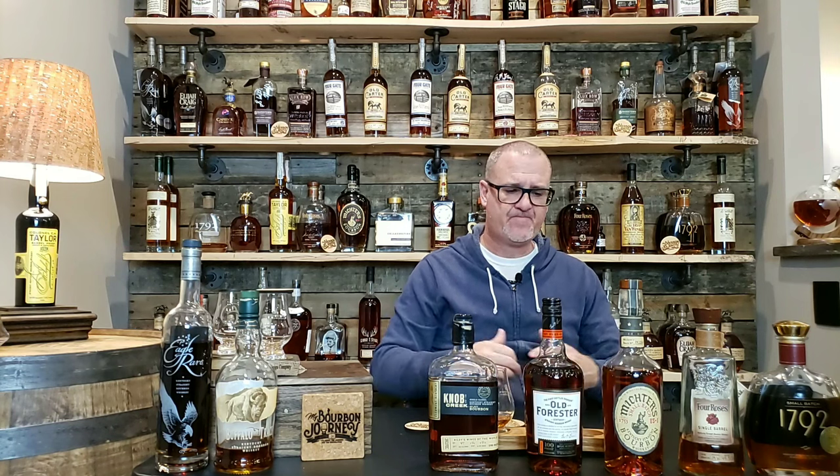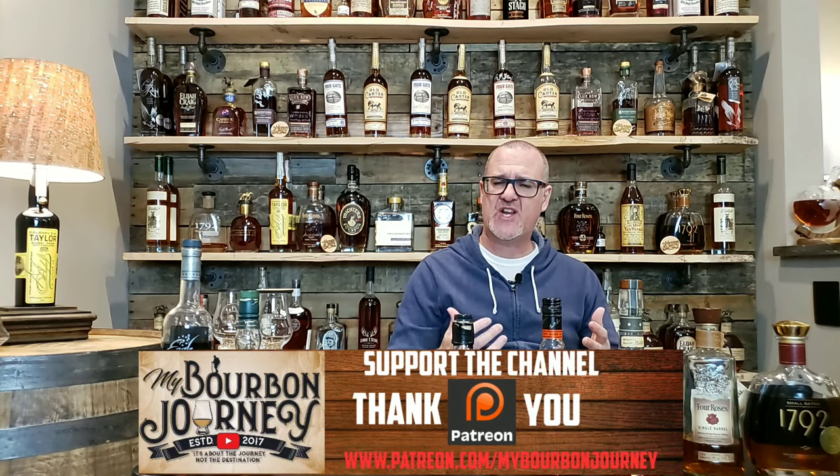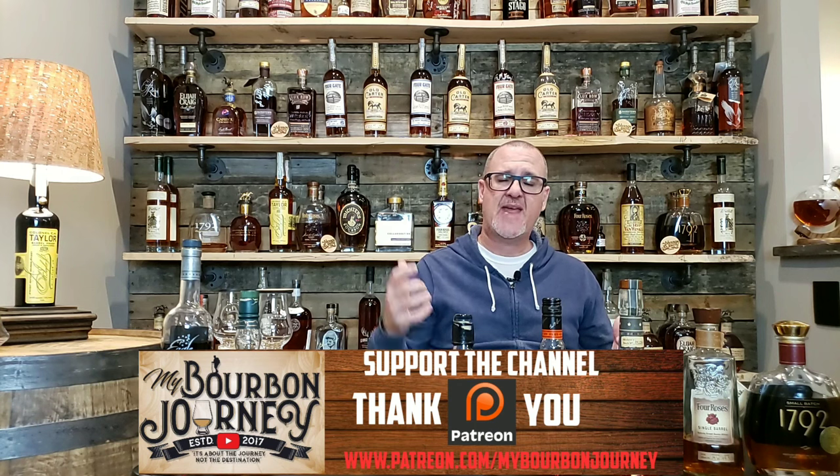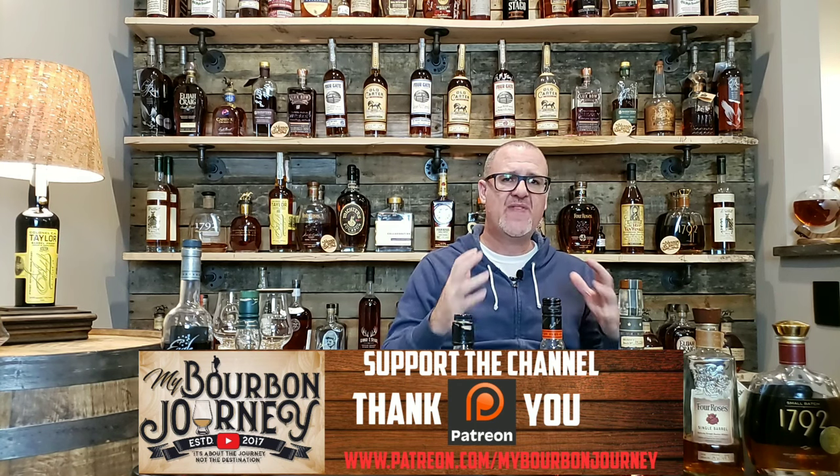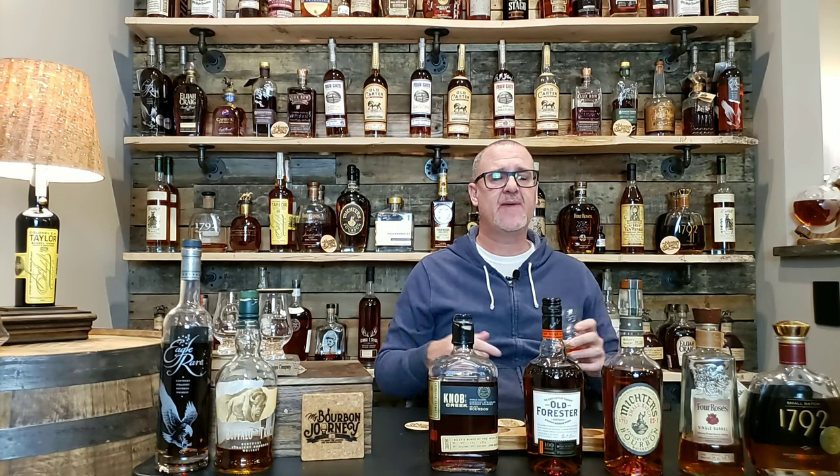Thank you so much for tuning in. If you'd like to help support the channel, you can through my Patreon page, which I'll have linked in the description below. Thank you again for all of your support — I greatly appreciate it. And as always, remember: it's about the journey and not the destination. Cheers.